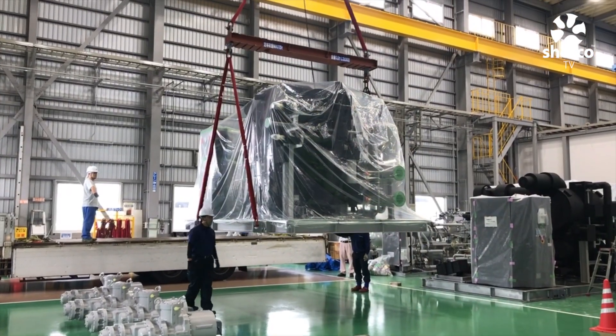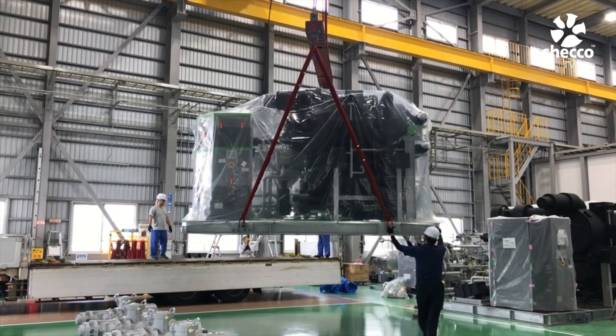We're here at the end of the line, and that's a completed Newton right behind me getting lifted up and put on the truck for delivery.